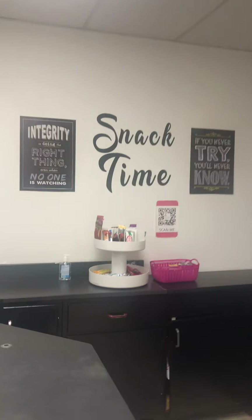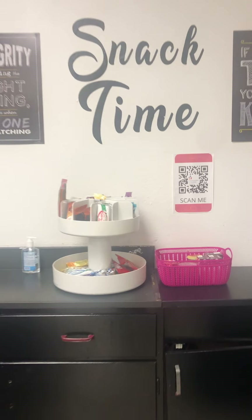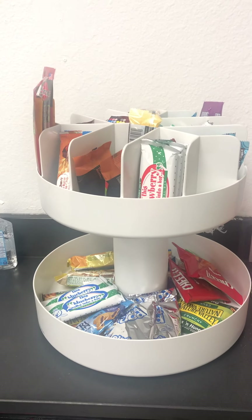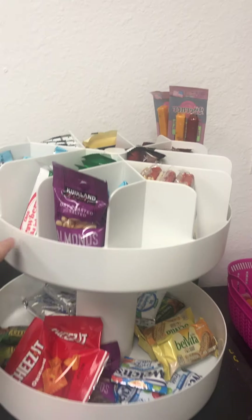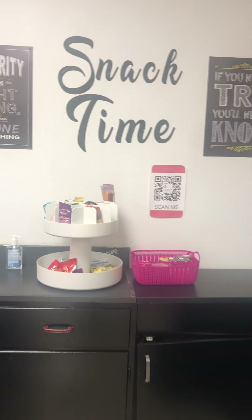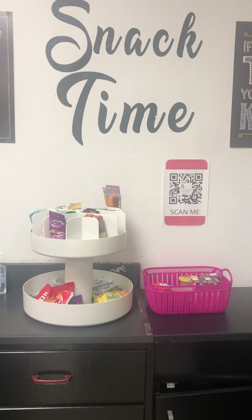And then probably the most popular area is the snack station. Similar to the school supplies, there is a QR code where you can just come in and scan out your snacks. There is a wide variety of options available, and students are quickly learning that they can come in, scan the code, grab a snack, and run back to class. Thanks to all of the wonderful donors to CIS and T, I'm able to have all of these options available to my students.